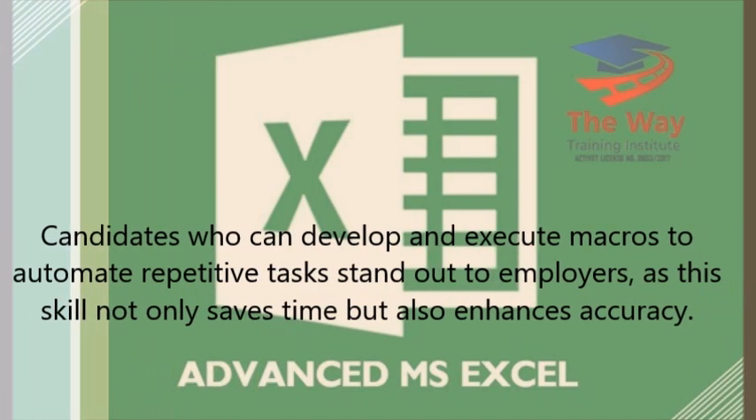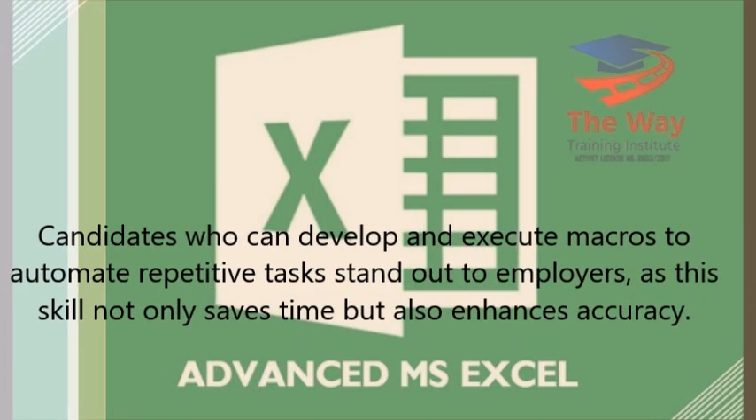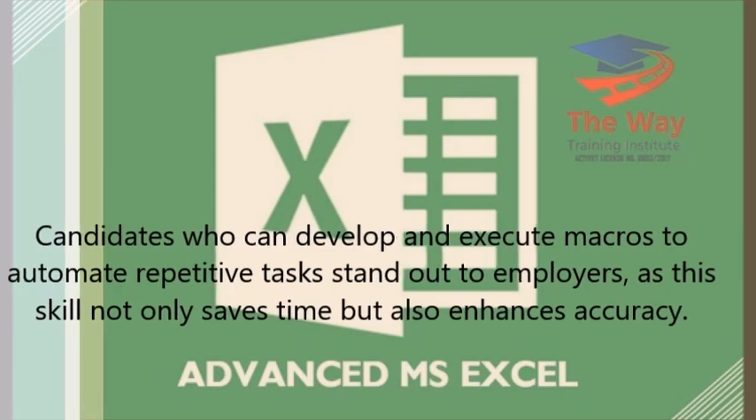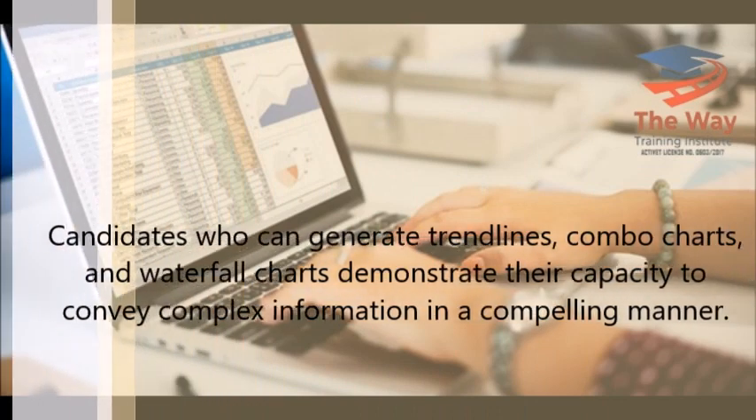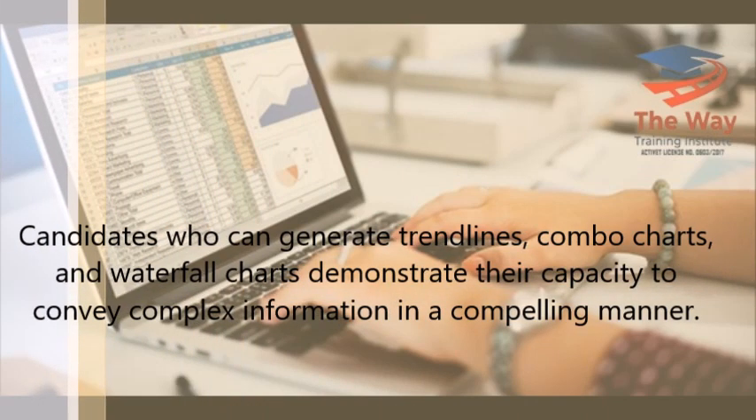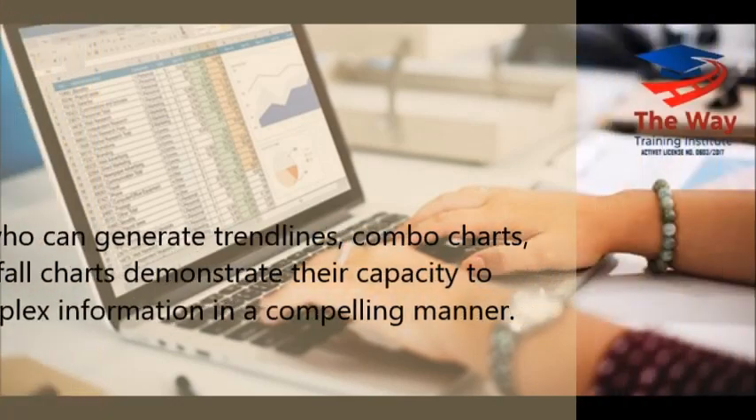Candidates who can develop and execute macros to automate repetitive tasks stand out to employers, as this skill not only saves time but also enhances accuracy. Candidates who can generate trendlines, combo charts, and waterfall charts demonstrate their capacity to convey complex information in a compelling manner.